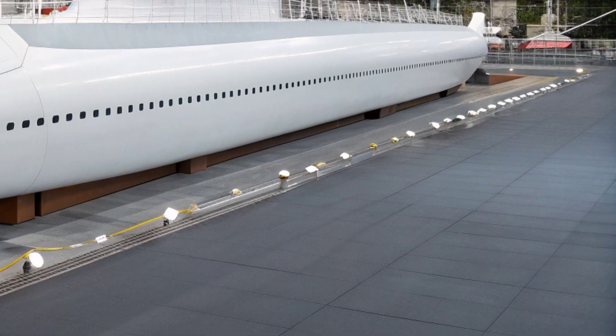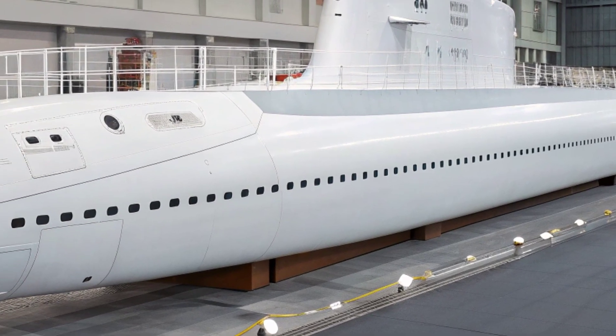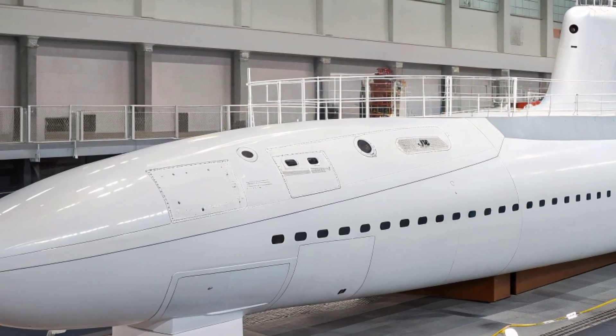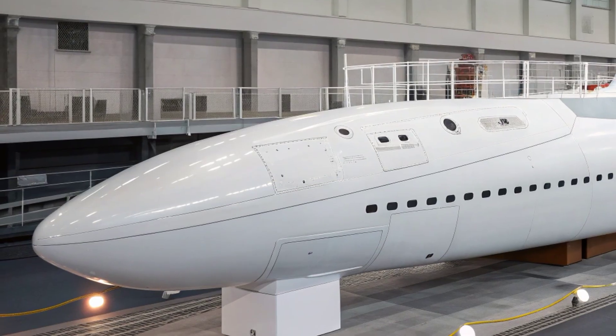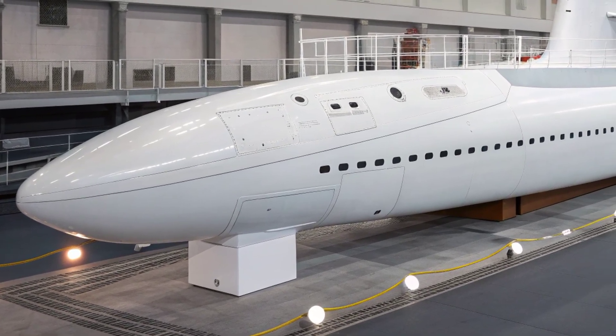Capable of hunting enemy submarines, striking land targets, supporting special forces, and serving as a silent sentinel in contested waters, it represents the fusion of engineering excellence, crew dedication, and strategic foresight that ensures the United States maintains its edge beneath the oceans in an era where undersea superiority is as crucial as aerospace dominance.